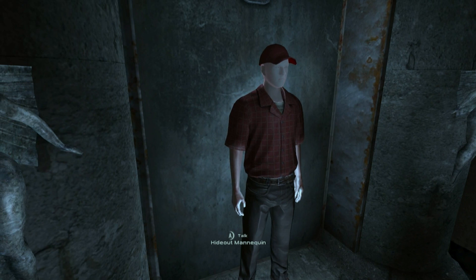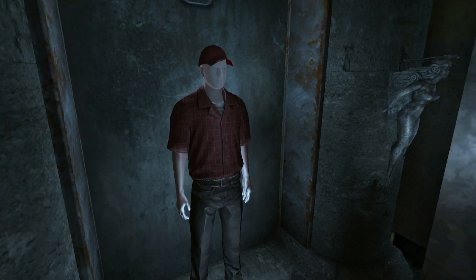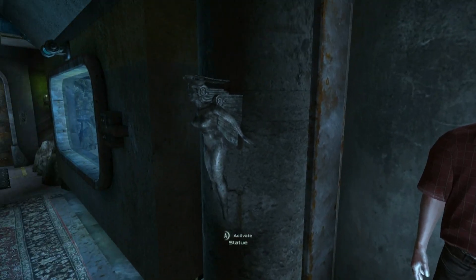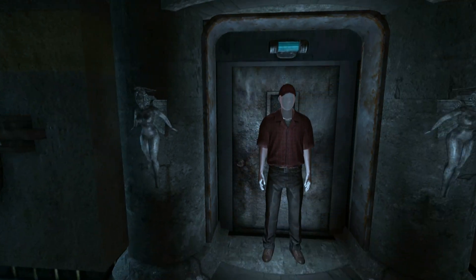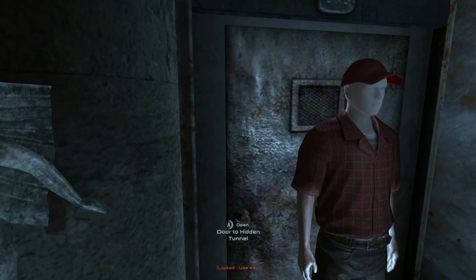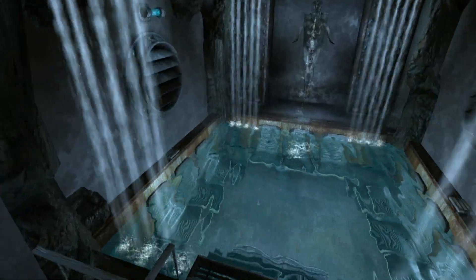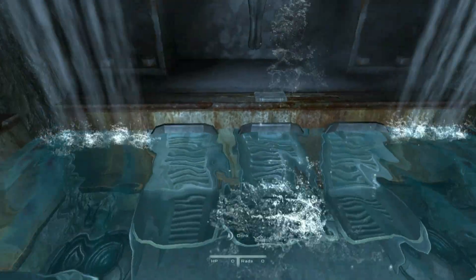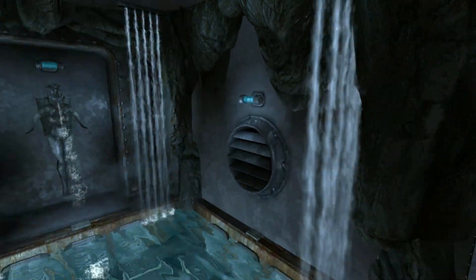Here we got a mannequin display — kind of a creepy-looking mannequin though, almost a realistic feel. Look at the arms, ugh. Activating the statue reveals a door to a hidden tunnel. Let's check that out later. And this is the jacuzzi — it looks very, very nice.